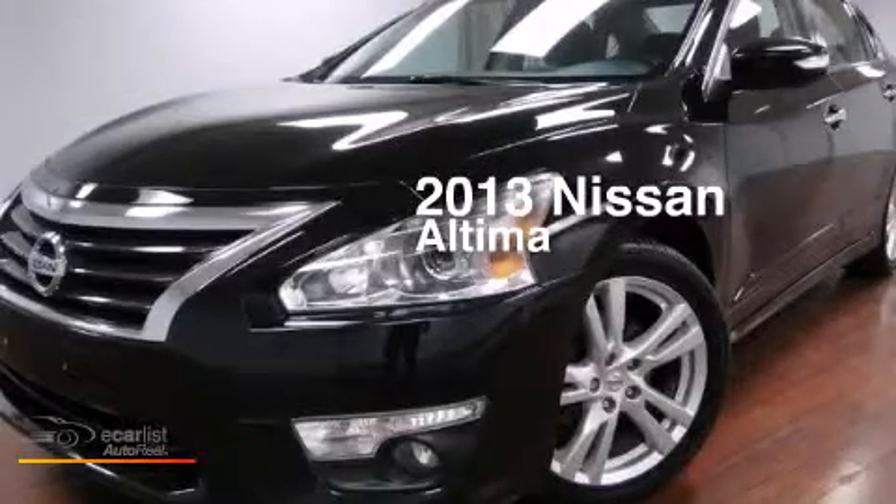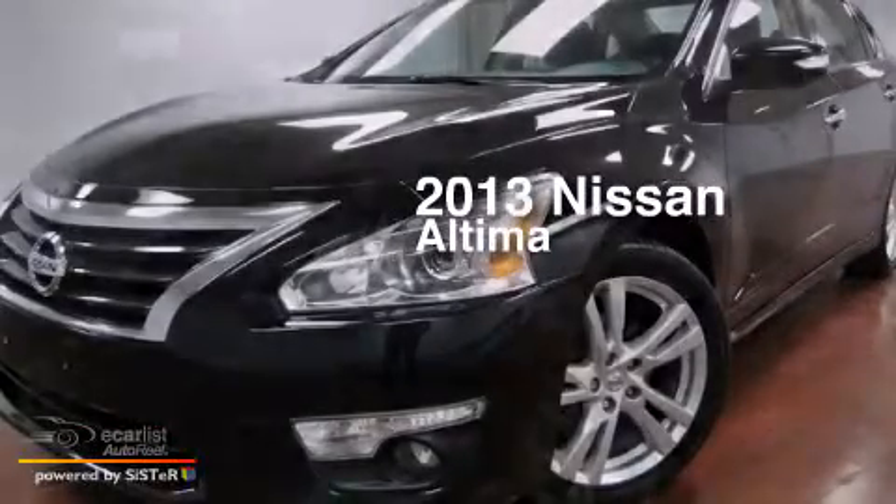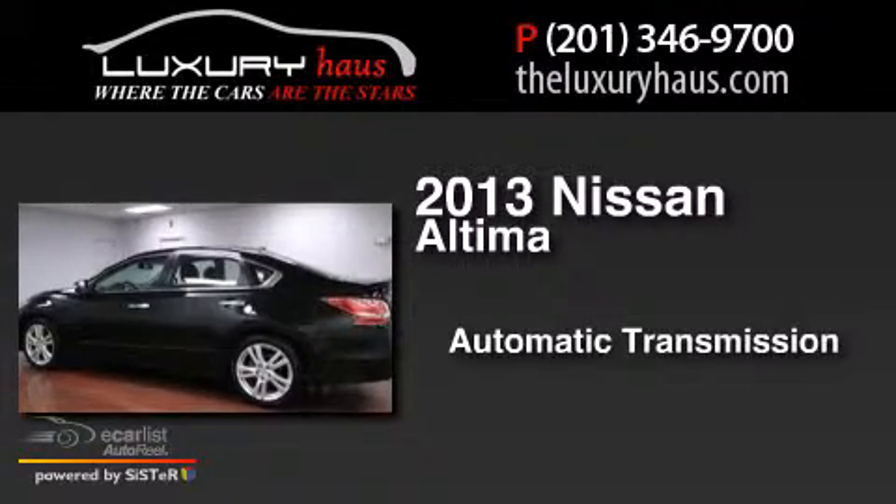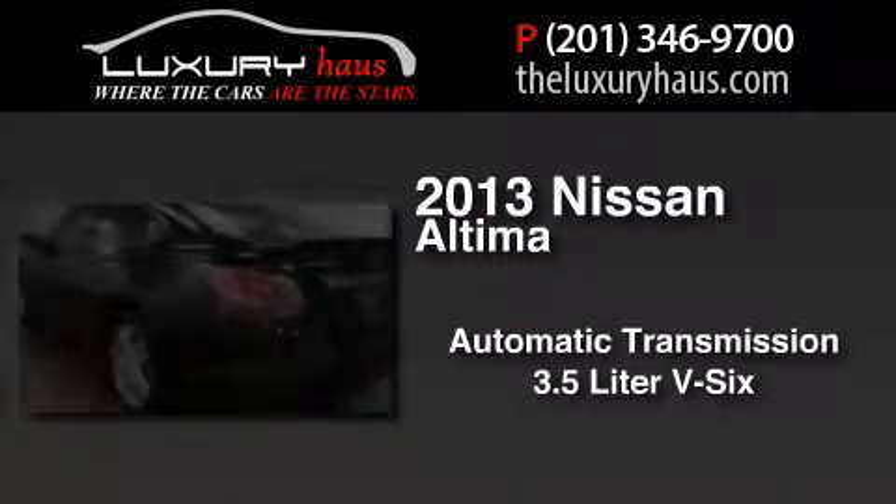This is a 2013 Nissan Altima. This car has an automatic transmission and a 3.5 liter V6.